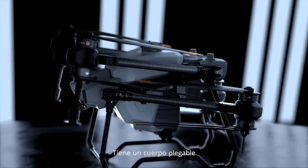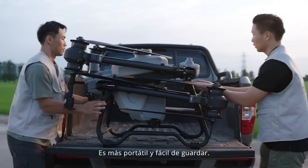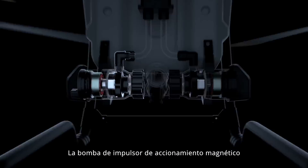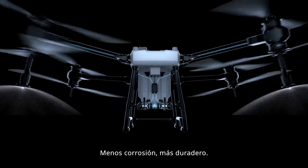The truss style body with foldable arms, more portable, easy to be stored. An 11 meter spray width enhances efficiency to 21.3 hectares per hour. A magnetic drive and pellet pump completely segregates chemicals from motor, less corrosion, more durable.